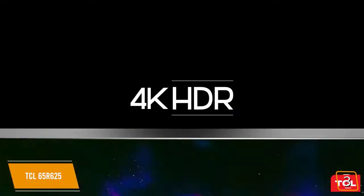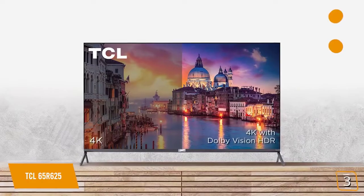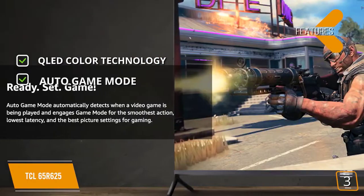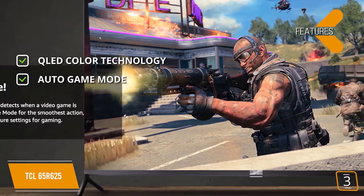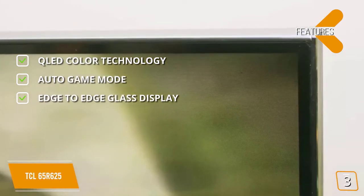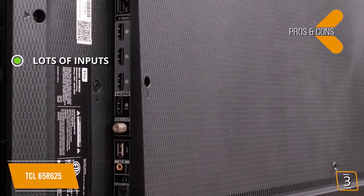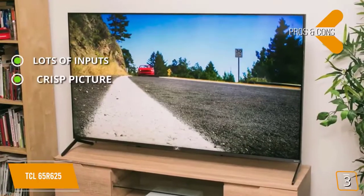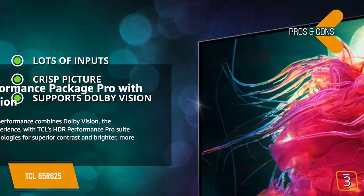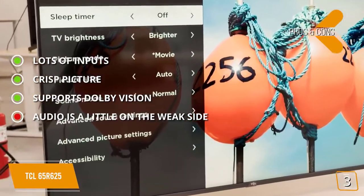The TCL 65R625 delivers great gameplay with Dolby Vision high dynamic range for stunning overall picture quality for hardcore gamers. Features include QLED color technology for a vibrant picture, auto game mode to significantly enhance gameplay, and an edge-to-edge glass display that is sleek and maximizes screen space. Pros: 4 HDMI inputs for numerous devices; crisp LED-backlit picture even in dark scenes; Dolby Vision support for the most immersive viewing experience. Con: the audio from this TV's speakers is a little on the weak side.